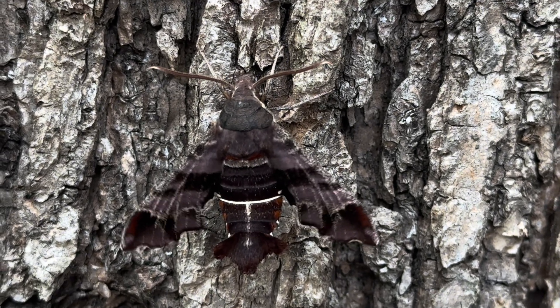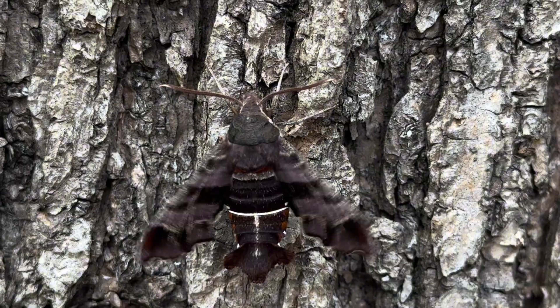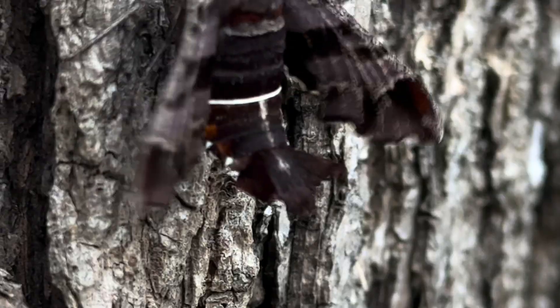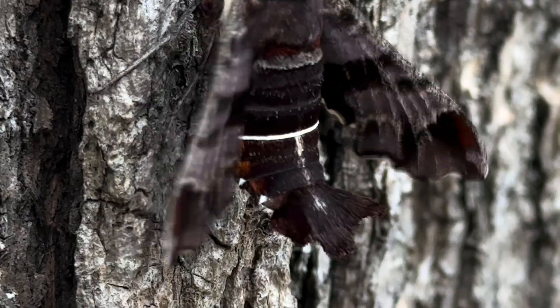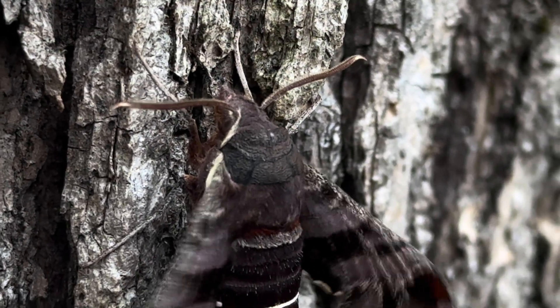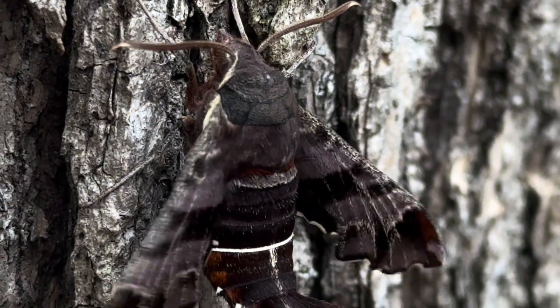This moth is warming up its wings by shivering, getting ready to take flight since I've been handling it. Take a look at its tufted tail, created with special scales that appear like feathers. Notice the light cream tips on the edges of the antenna — all tiny details that help it to blend in.